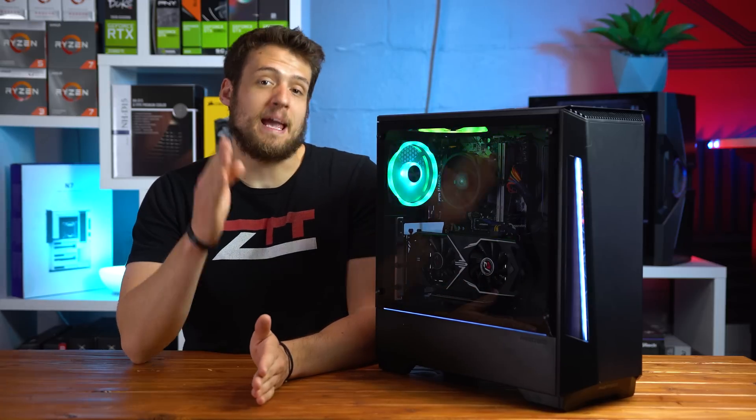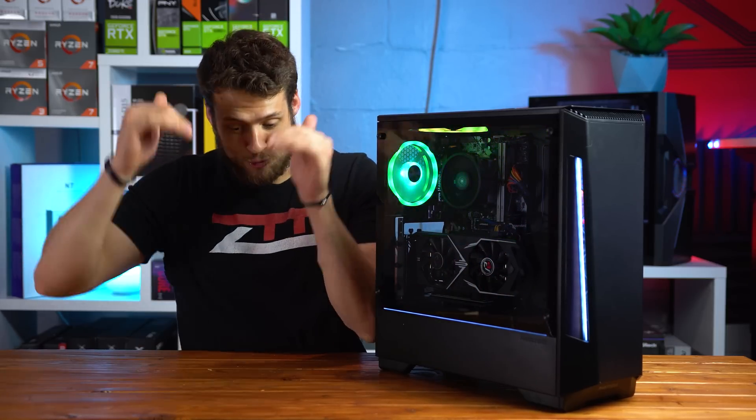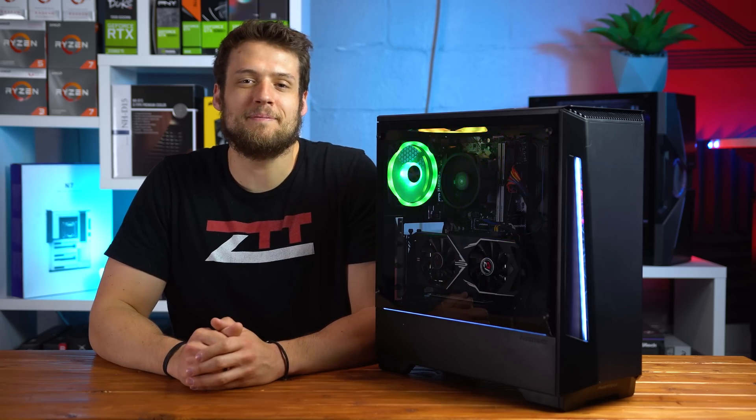In today's video, I'm going to show you how to make your gaming PC that's probably sitting right next to you start making you money like right now. The best part is it's not a scam, like at all — it's actually perfectly legit. Let's get into it.